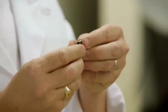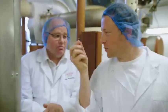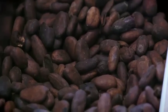Once they're roasted and cooled, the cocoa beans are cracked to reveal their precious cargo — the cocoa nib. That's what it's all about. It's the cocoa nib that gets transformed into chocolate as we know it.